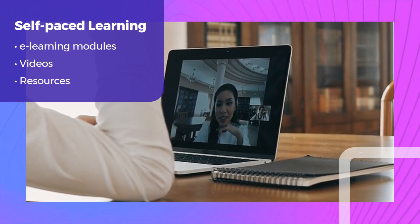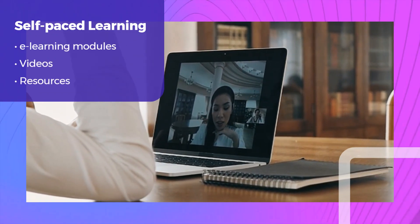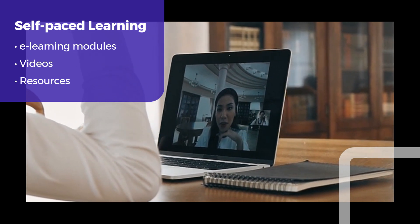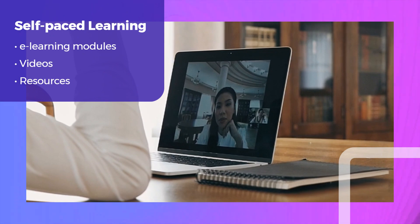Self-paced learning is another invaluable method, allowing learners to learn at their own convenience. Videos can also be used to demonstrate procedures, showcase real-world scenarios, and deliver expert insights.